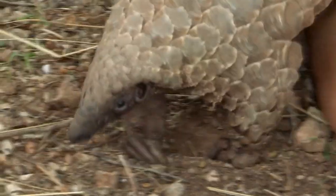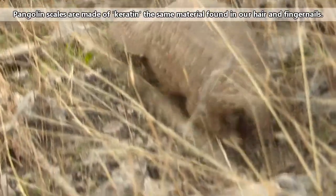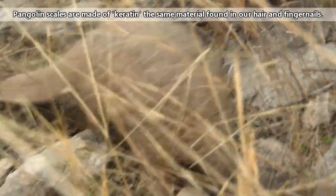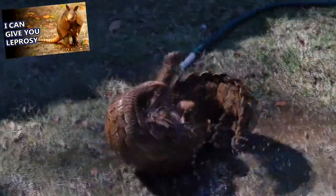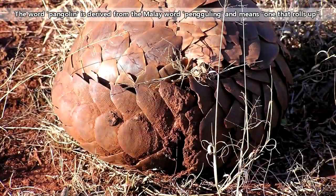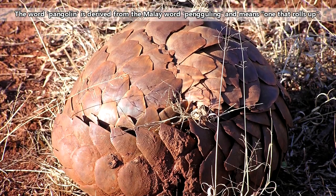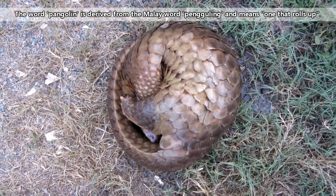One look at a pangolin shows that these are some strange mammals. Known also as walking pinecones and scaly anteaters, pangolins are the only known living scaled mammals. Their armor does superficially have some similarities to armadillos, and like some armadillo species, pangolins curl up for defense. But these two mammal groups are unrelated.